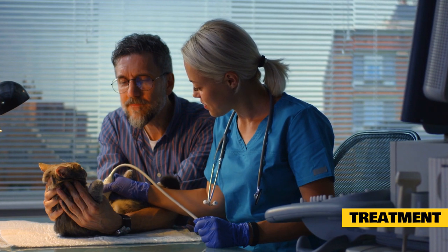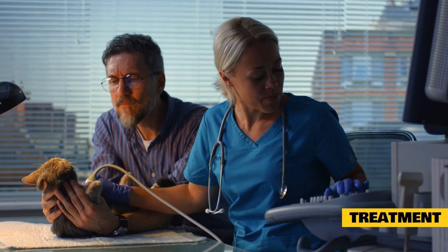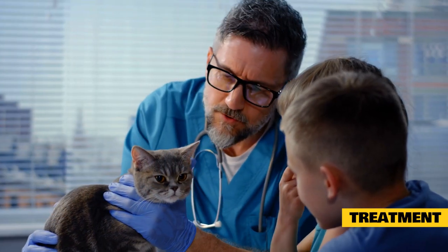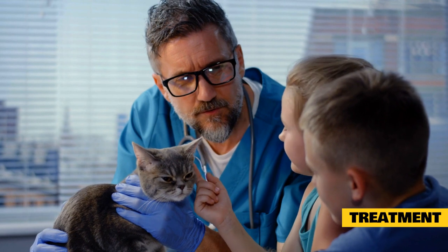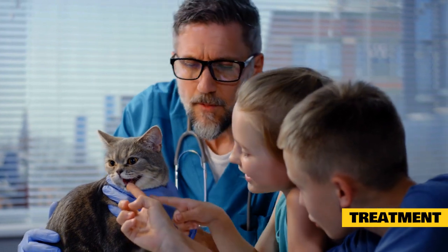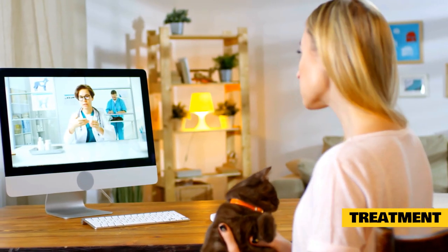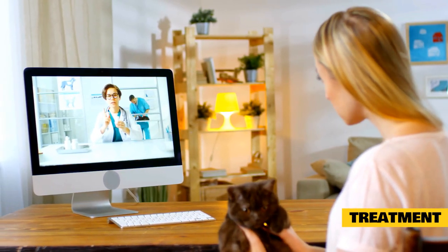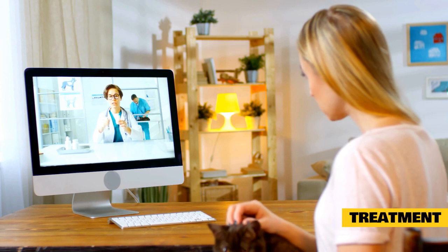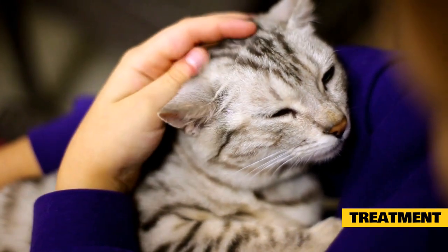Treatment: The best thing to do if you suspect heat stroke is to get your cat to the nearest open veterinary facility right away. Call the hospital or clinic when you are on the way to get advice about safe cooling methods. You may be able to check your cat's body temperature to assess the severity of the situation. If their body temperature is over 104 degrees, you may be able to administer cooling methods at home, but keep in mind your cat will still need to see a veterinarian. Cooling down an overheated cat must be done with care — it may seem natural to use ice or very cold water, but these may constrict the blood vessels and actually prevent cooling. Ice and cold water may also over-cool the cat and lead to hypothermia, another dangerous condition.